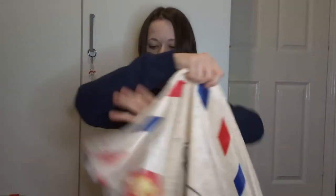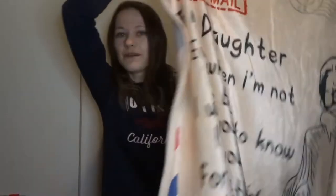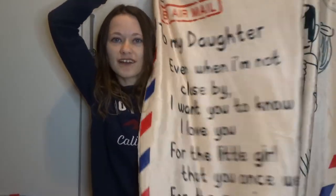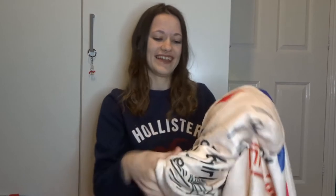My dad got me this really cute blanket. It looks like a postcard and it's just got like really nice words on it. I really like it - it's really special.